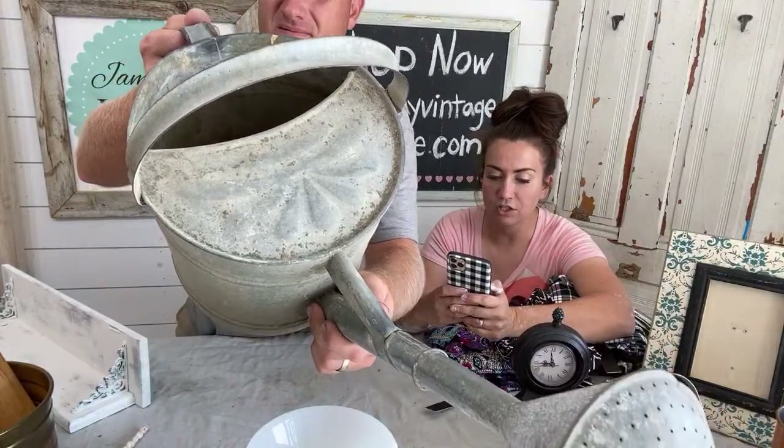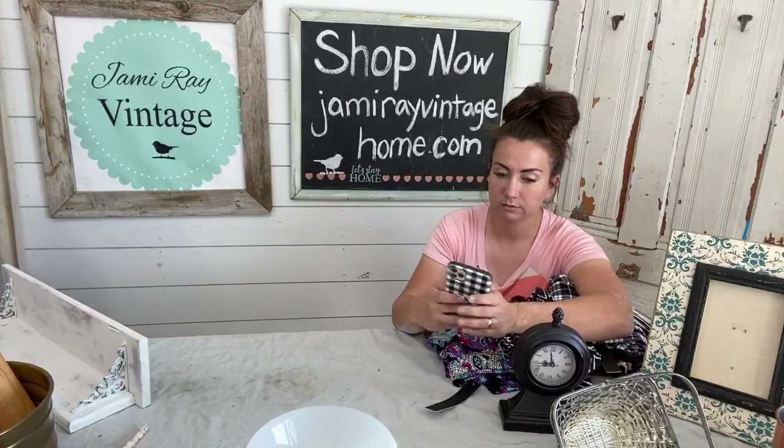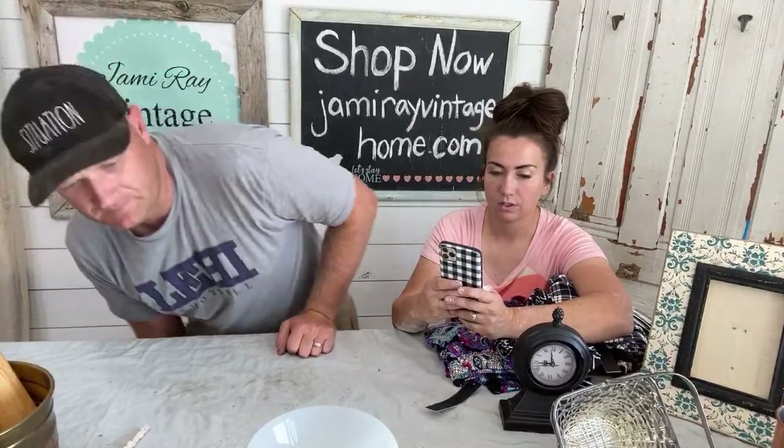Jean found it - set of tarnished pewter candlesticks. We wait and people find stuff. I put the link for the watering can in there. Set of tarnished pewter candlesticks - found them.